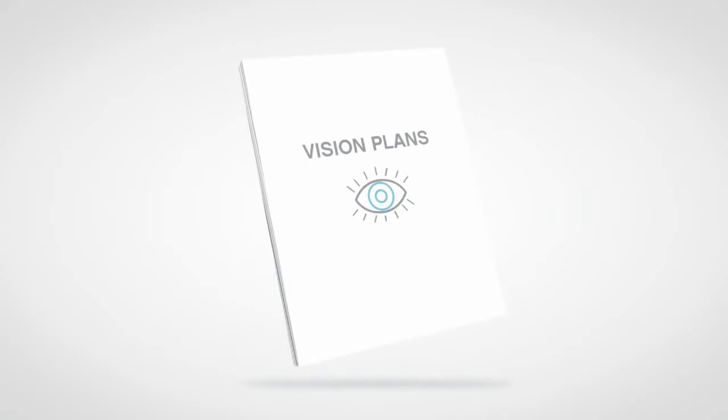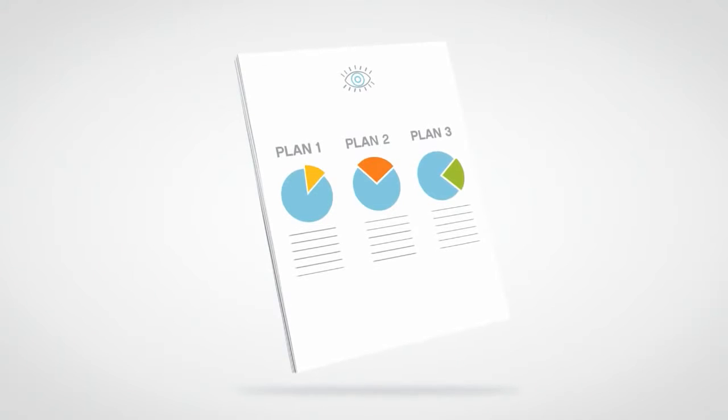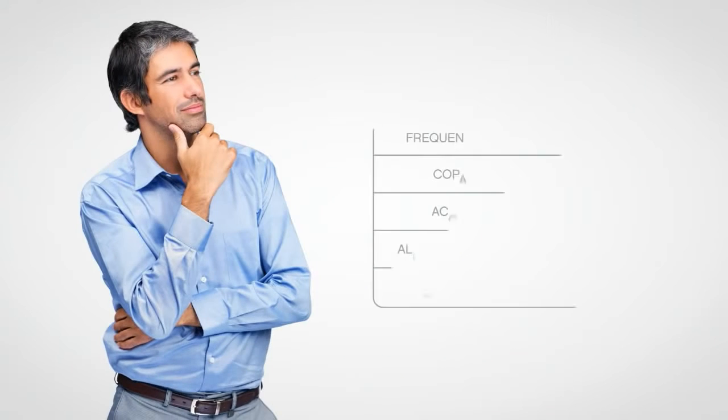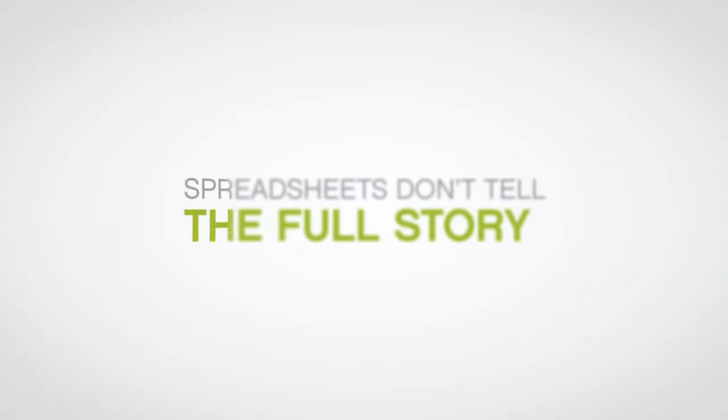When you're evaluating different vision care options, how do you choose the plan that's right for you and get the best possible value? You could compare premiums and features on a plan grid, but they simply don't tell the full story.